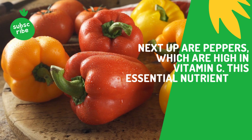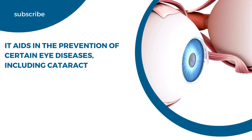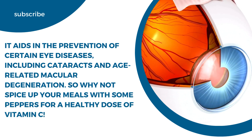Next up are peppers, which are high in vitamin C. This essential nutrient is a powerhouse for eye health. It aids in the prevention of certain eye diseases including cataracts and age-related macular degeneration. So why not spice up your meals with some peppers for a healthy dose of vitamin C?